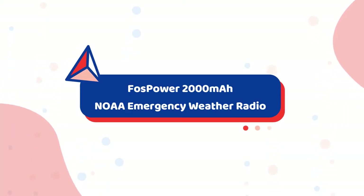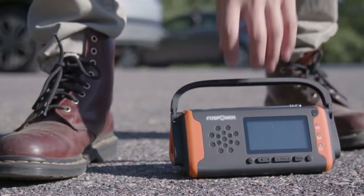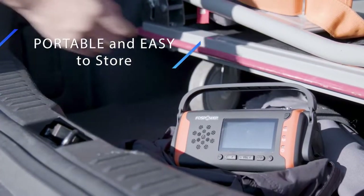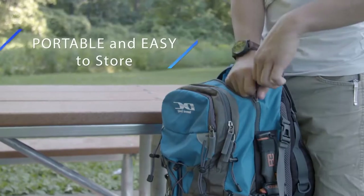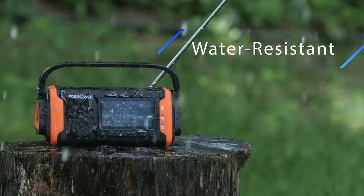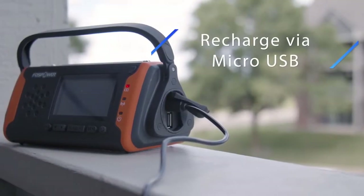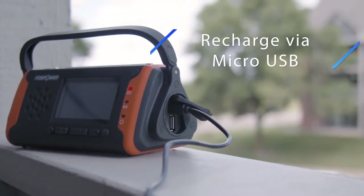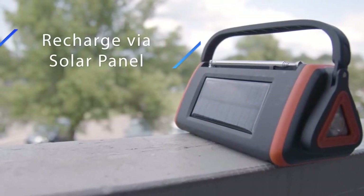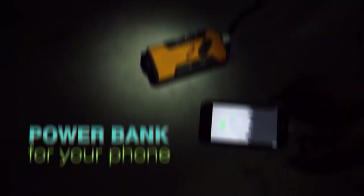Number 3: FOSPOWER 2000mAh NOAA Emergency Weather Radio. An ideal gift for tech-savvy outdoor lovers is this FOSPOWER 2000mAh power bank — a reliable multi-purpose device. It's a portable power bank with solar and hand-crank capabilities, featuring a radio, flashlight, charger, and SOS alarm all in one compact gadget. Anyone who enjoys hiking or outdoor activities will love this device. Its radio feature can even receive up-to-the-second weather forecasts and emergency news from NOAA and AM/FM stations. Grab this multi-purpose gift idea for just $29.99.